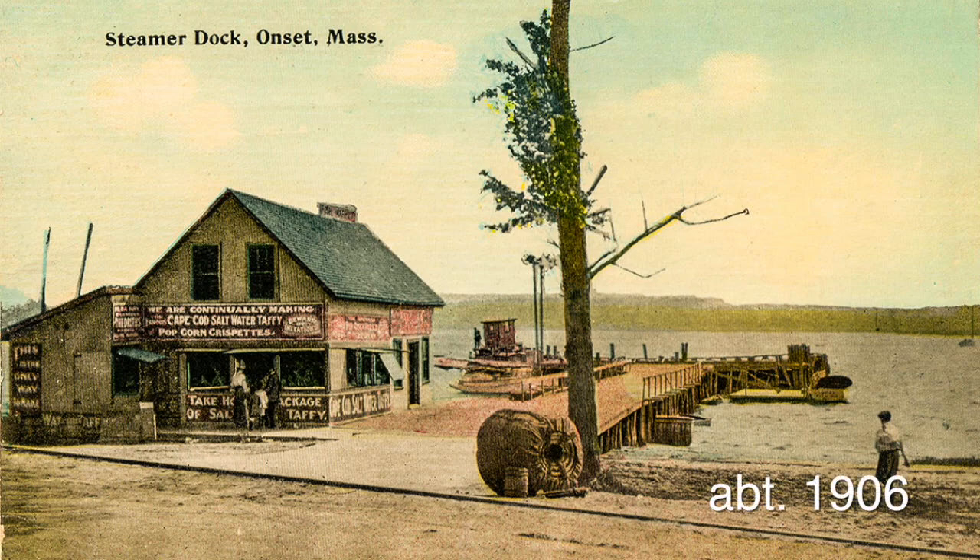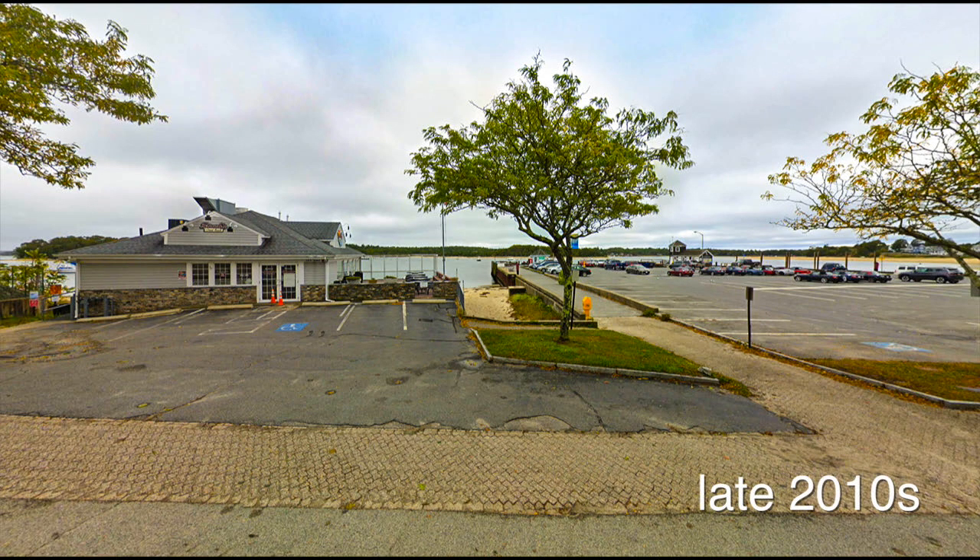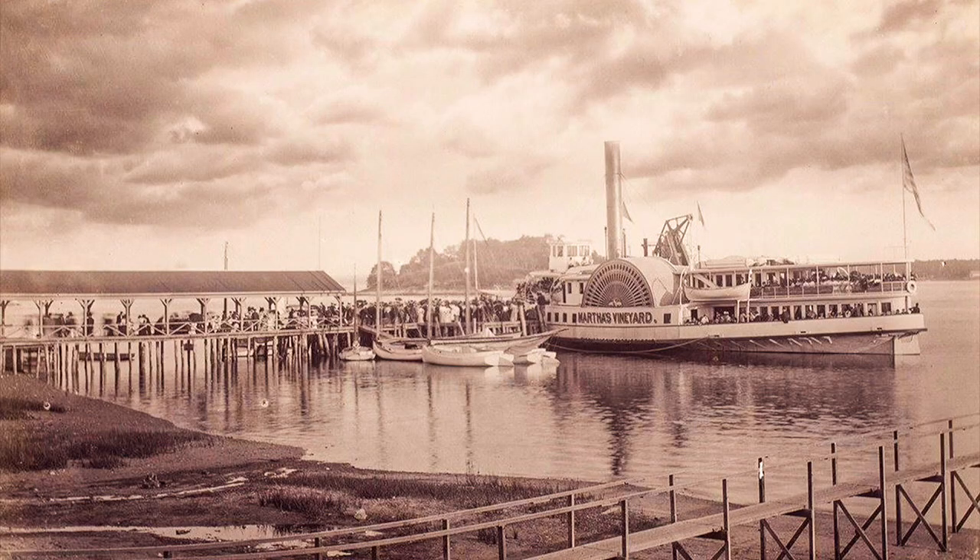There was also another way of getting to Onset. Here is Kenny Saltwater Taffy. In back of Kenny Saltwater Taffy used to be a wharf where boats would come in from New Bedford to Martha's Vineyard, and passengers would get off there and go to Onset.